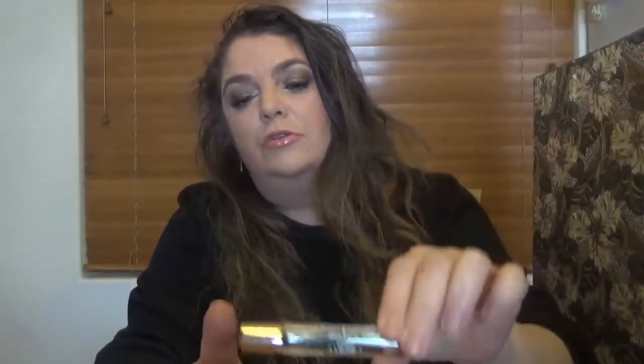Day number twelve: we got a product from Aromatherapy Associates — the Liberty ClearMind Roller Ball. This essential oil blend is an exclusive collaboration with Liberty, so you'll only find it here. Calming chamomile and lavender help relax and de-stress, and bergamot revives and focuses the mind. This is a full size. I remember getting one like this in the Liberty calendar before.